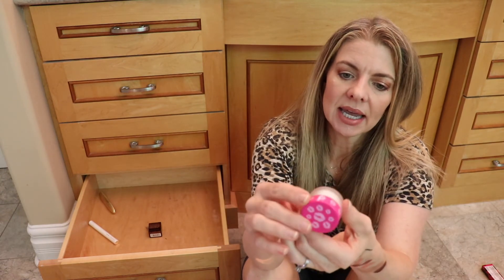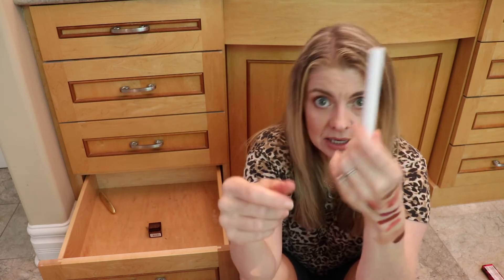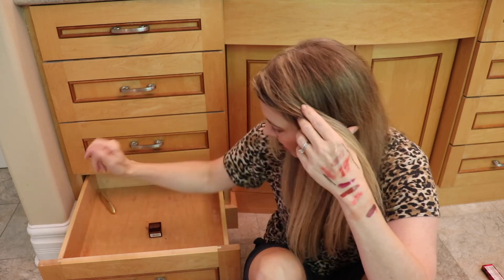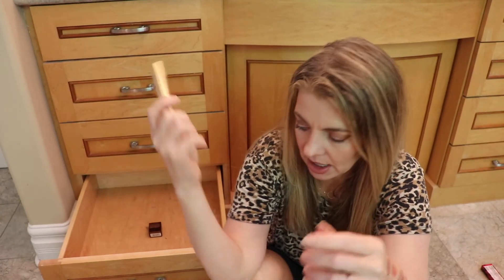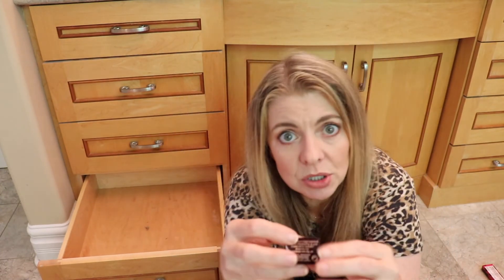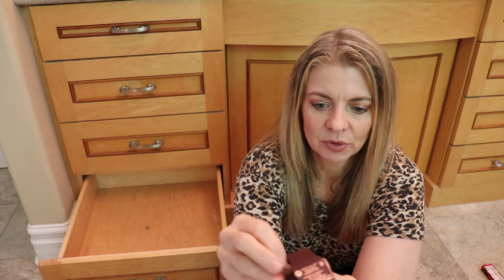Last four items. Tarte lip scrub — I'll hang on to that. Lancome mascara primer in white — I'll hang on to it, though I don't know why they do white mascara primer. Grande Mascara lash boosting formula — again, something I got in a subscription box. I'll hang on to it. Last but not least, perhaps the most useless thing on the planet — this Charlotte Tilbury, which was like a gift with purchase.